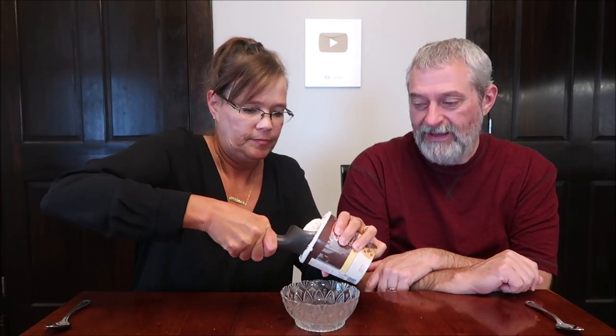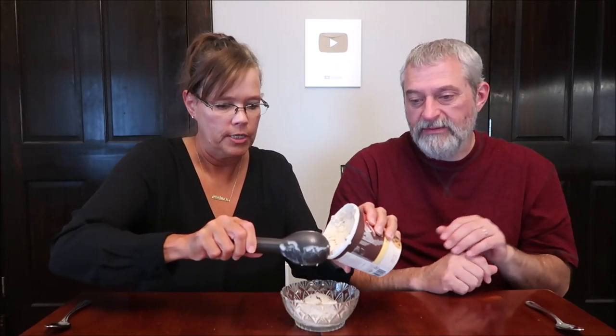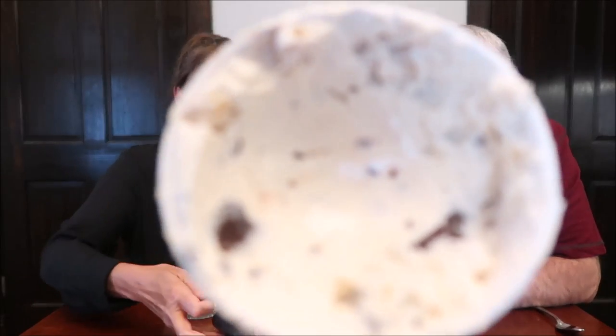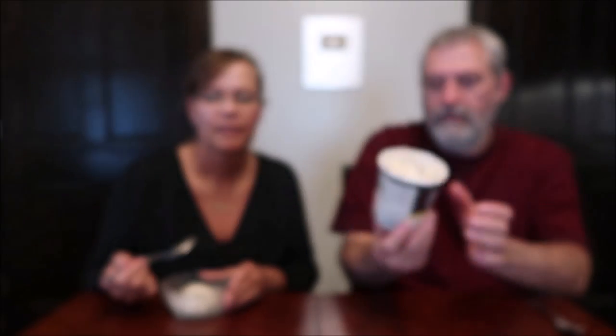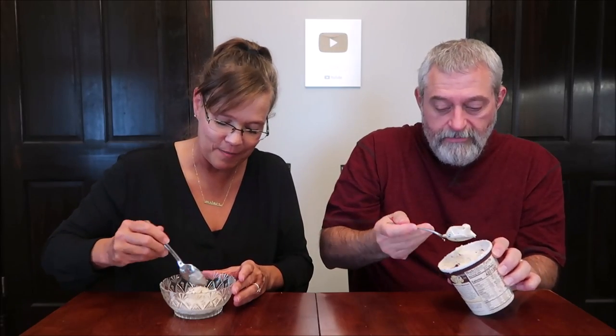That seems high, but it's lower than the other one we're going to try. Well, that sounds ridiculously high — but I mean, it is ice cream. It's funny how before I started actually looking at calories, I would eat like one of these at night, every night, and not thinking anything about it. We didn't know. We were young and dumb. We were bigger people.